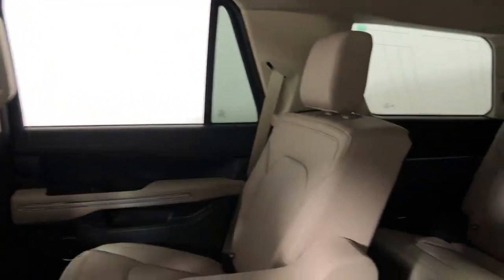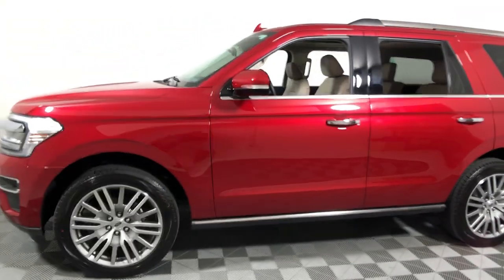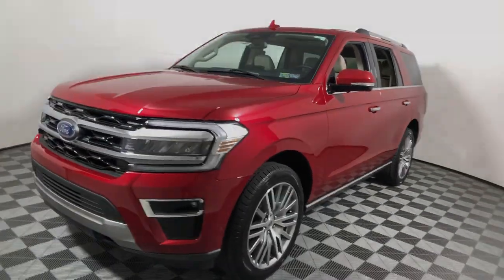These are just some of the great options this vehicle comes with: keyless entry, navigation system, sunroof, moonroof, remote engine start, power liftgate, fog lamps, and heated rear seats.